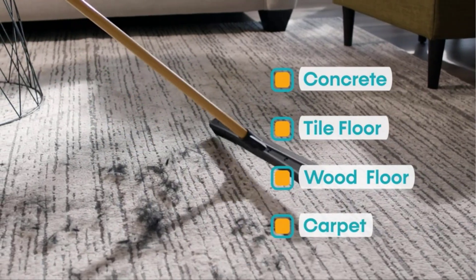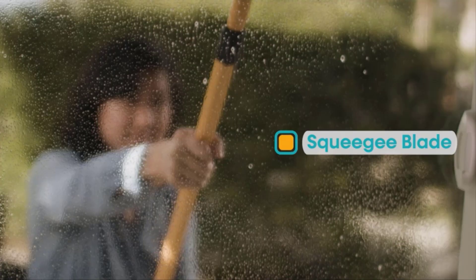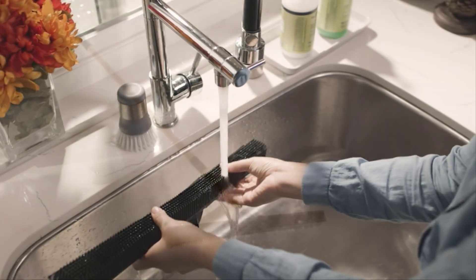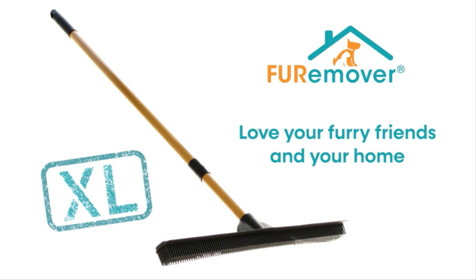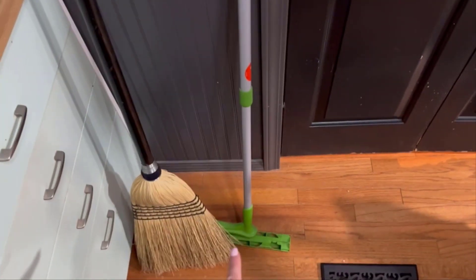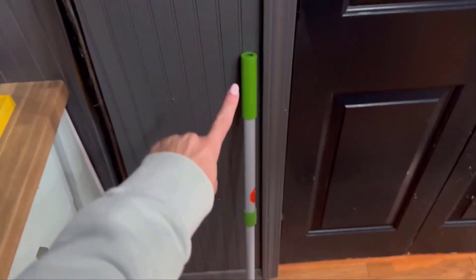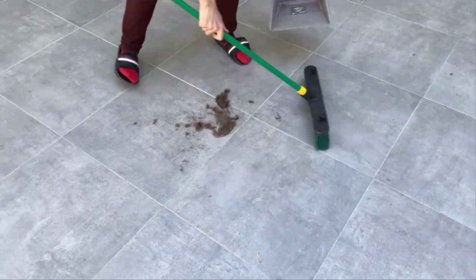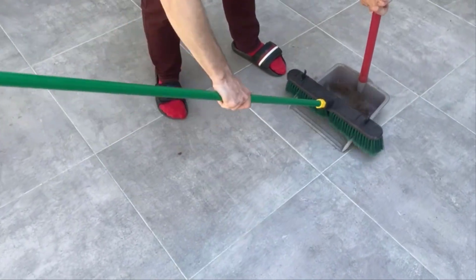It might not seem like buying a new broom would require too much thought, and not all of them are suitable for every floor type. While it might be tempting to pick up any old broom from the local supermarket or hardware store, when shopping for the best brooms there are of course several factors to keep in mind, says Alicia Sokolovsky, the president and co-CEO of Aspen Clean. In this video, we will discuss the top 5 brooms on the market.